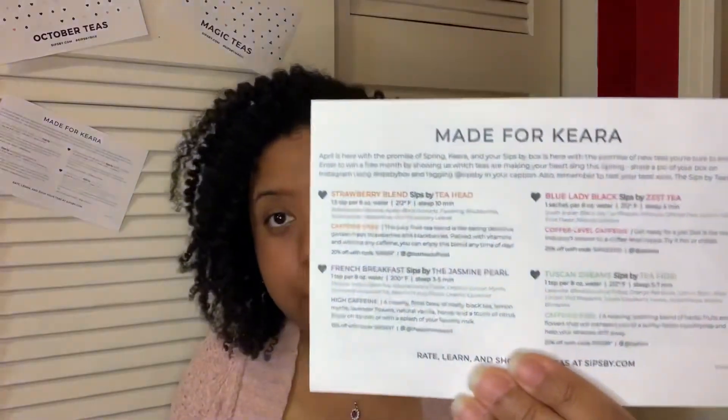As you guys can see on my display background, I just kind of posted some of the inserts that they put in each box every month. They all kind of look the same. On the front it says the month, and on the back it says 'made for whoever you are' — I'm Kiara — and it gives you a summary and description of each tea. I did keep every single one of these inserts from my 25 months of getting Sips By, so I'm able to display them here.